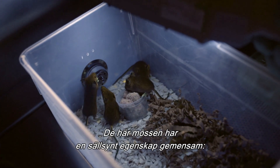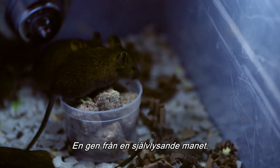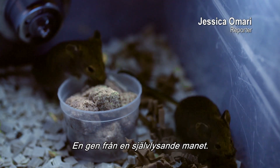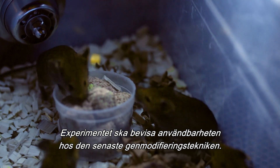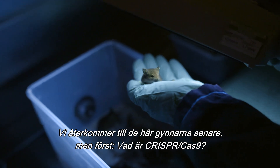These mice all have one unusual trait: they've been given a green fluorescent jellyfish gene. They're part of an experiment to prove the viability of the latest gene editing technology. We'll return to these guys later.